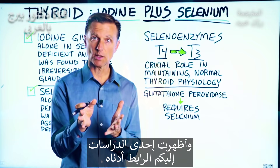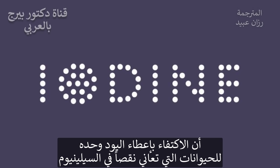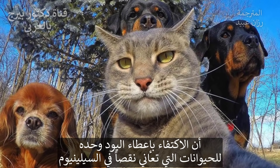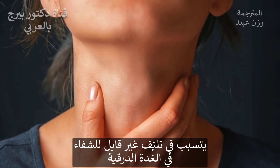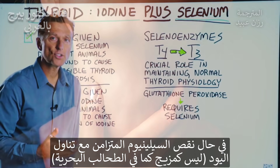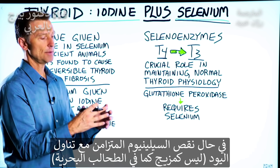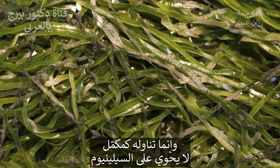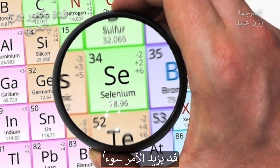I also wanted to mention a study, which I'm going to link down below, that demonstrated this. Iodine given alone in selenium-deficient animals was found to cause irreversible thyroid gland fibrosis. So potentially if you're deficient in selenium and you are using iodine — not in a blend like sea kelp, but just as a standalone supplement — it could make things worse.